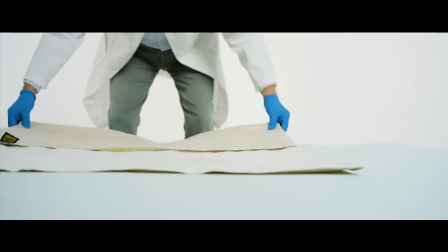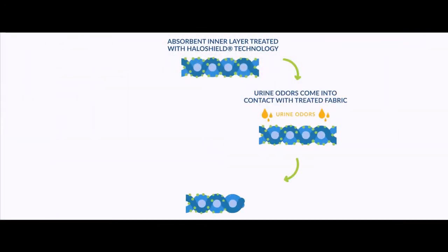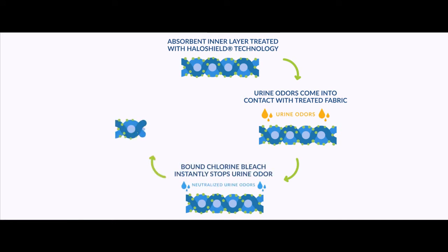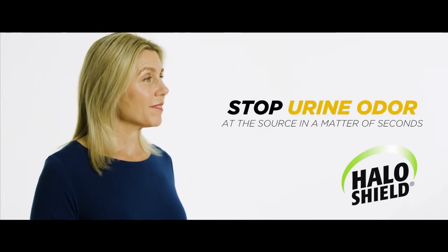Here's how it works. First, our wide range of products are treated with our patented Halo Shield technology. Halo Shield technology instantly stops the urine odor. Halo Shield technology is 20 years of scientific research proven to stop urine odor at the source.